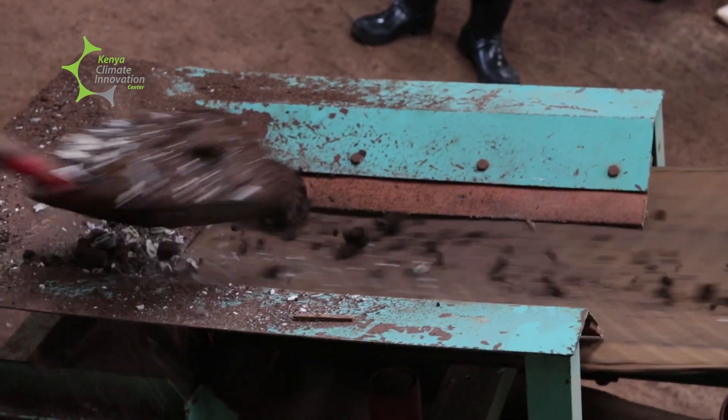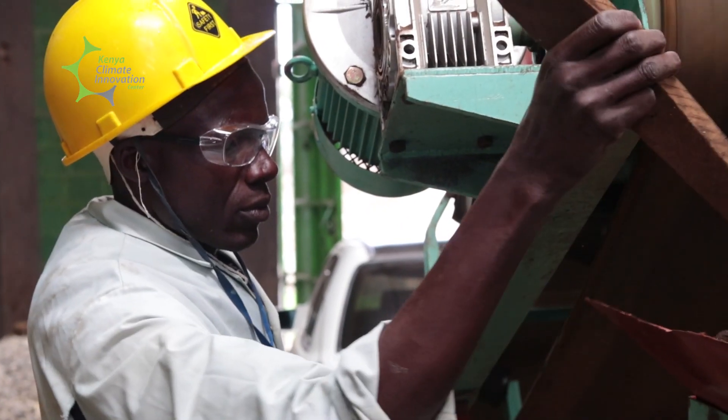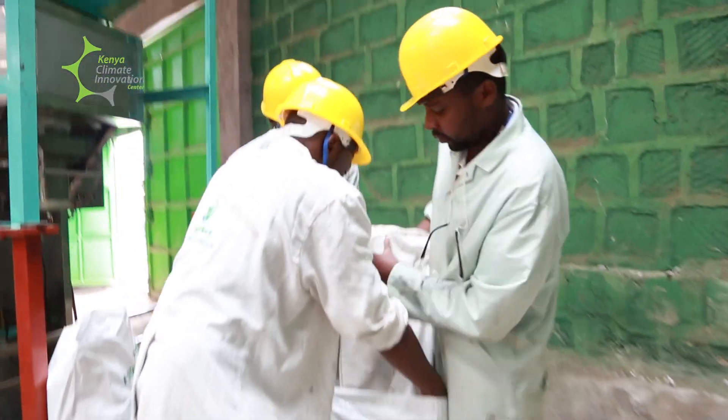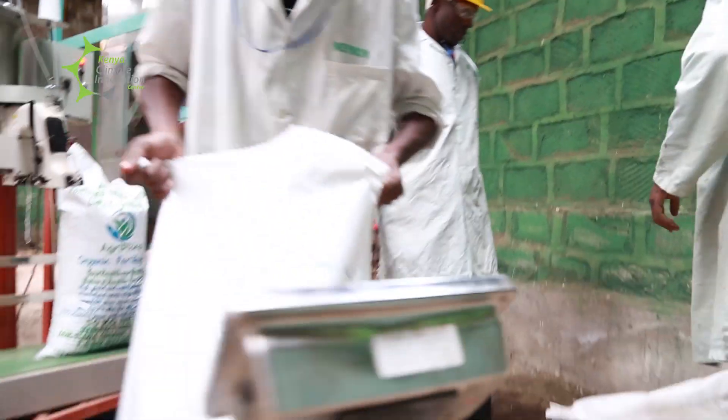After they are fully digested, we do the whole processing line: we grind, we mix with the other liquid fertilizer. Our fertilizer is granulated and uses optimization machinery so that the end product is finally packed and weighed.